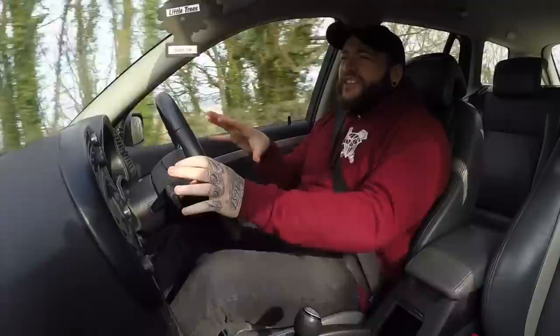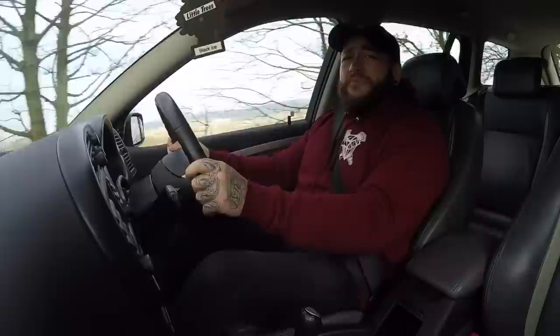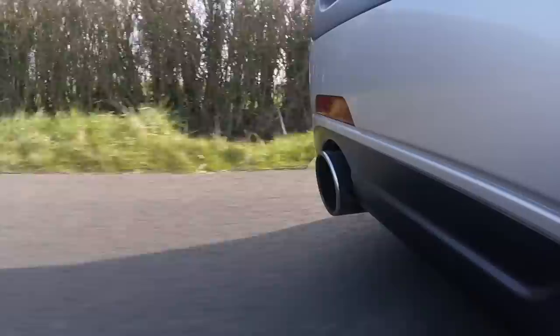Basically, Hirsch is to Saab what AMG is to Mercedes - they are the performance division from the factory. So this has a couple of performance upgrades you wouldn't usually find on any other Saab, making it relatively rare for what it is. These upgrades include the exhaust system, which has a very, very nice burble to it.